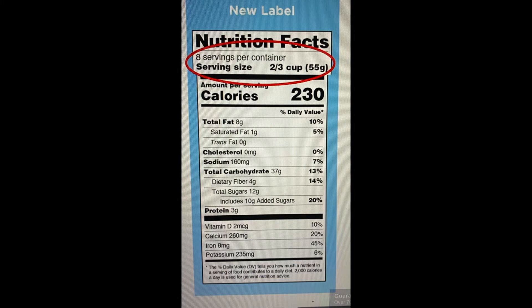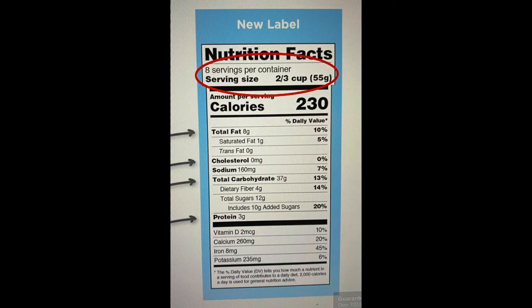Before 2011, a serving was actually a half a cup. It has been increased to two-thirds of a cup. So when we look at nutritional labels, a serving size is what denotes the calories and the other items that are shown. If you'll notice on this label, the two-thirds cup shows that fat is 10 percent, cholesterol is zero, sodium is seven, carbohydrates 13, and protein is three grams.